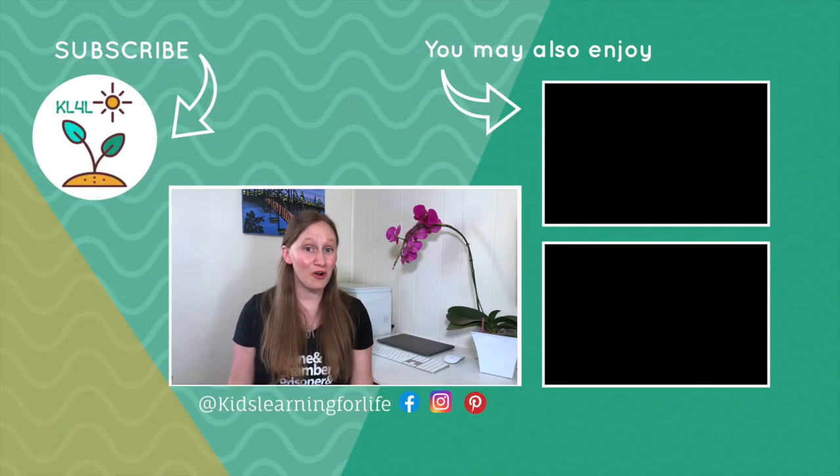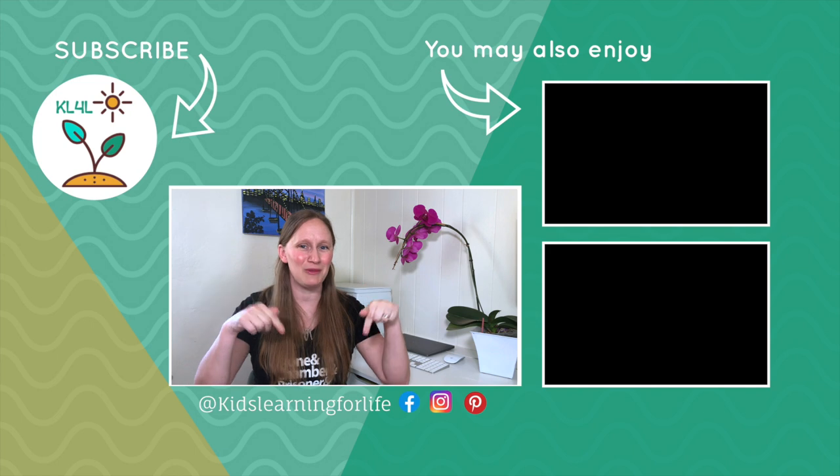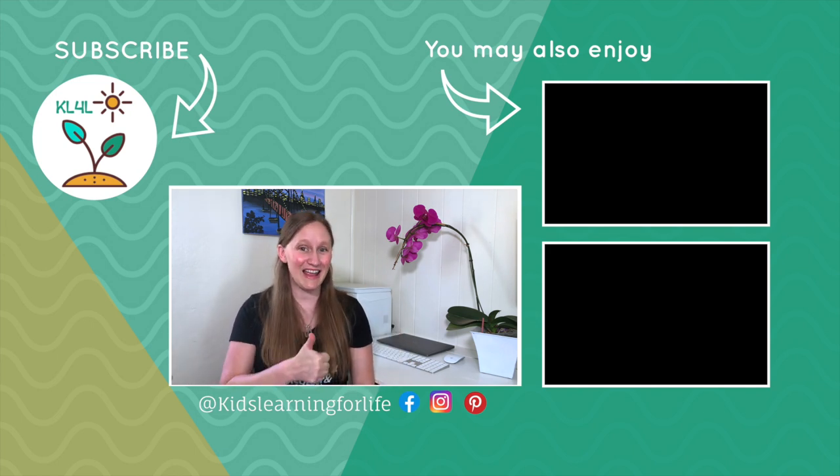Do you use computers in your homeschool? What are some tips and tricks that you use? Let me know in the comments below. And if you liked this video, be sure to like and subscribe to get more homeschool content just like this. See you next time.